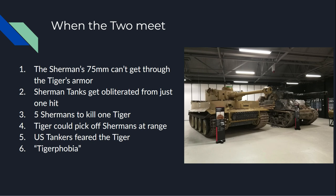So, how would the two interact when they met up? The Sherman 75 can't penetrate the front of any Tiger, so they'd often have to get around to the side, which can be a challenge, especially if the Tiger has tank and infantry support. The Sherman tanks would get obliterated from just one hit from that massive 88mm gun. It was commonly said that it would take five Shermans to kill one Tiger. Tigers could also pick off Shermans at long range — the M3 75mm was a low-velocity round with poor penetration, and at range its penetration is worse.